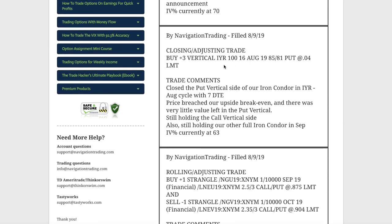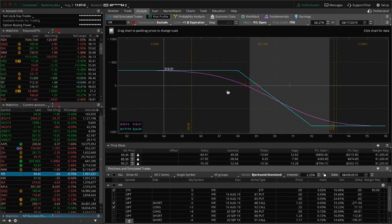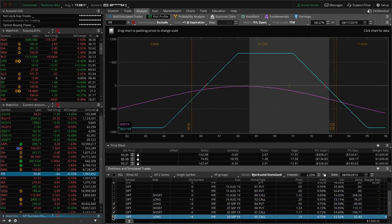Next trade was a closing adjusting trade in IYR. This morning price made a big move up in IYR, so we took off the put vertical side because it was basically worthless — got out for four cents. Now we're just holding the call side plus a full iron condor. It blew through our break even, so we need a little downside movement. Regardless of what happens, we're going to close this out next week since we've got seven days to expiration. The other iron condor in September has prices fairly centered — just a little to the upper end of the range — and we'll continue to hold and manage that one.